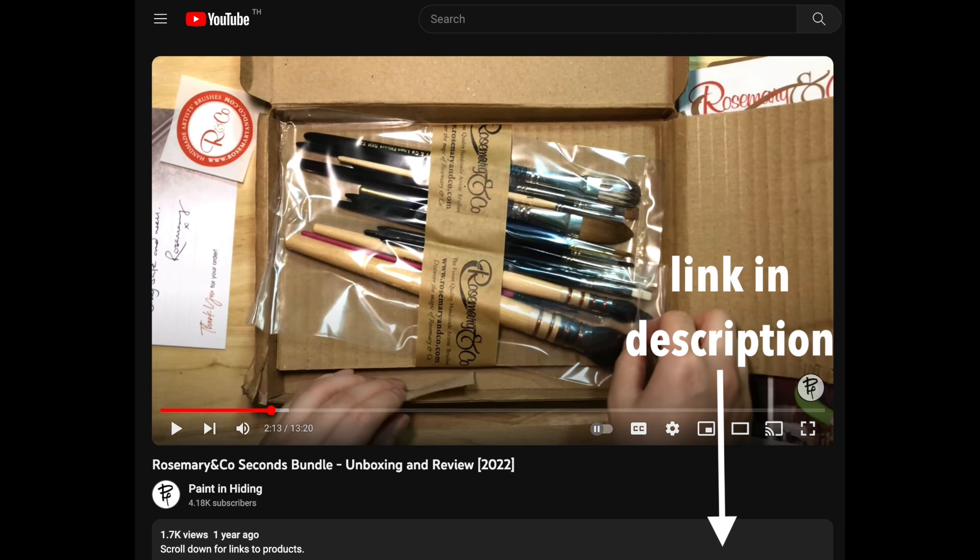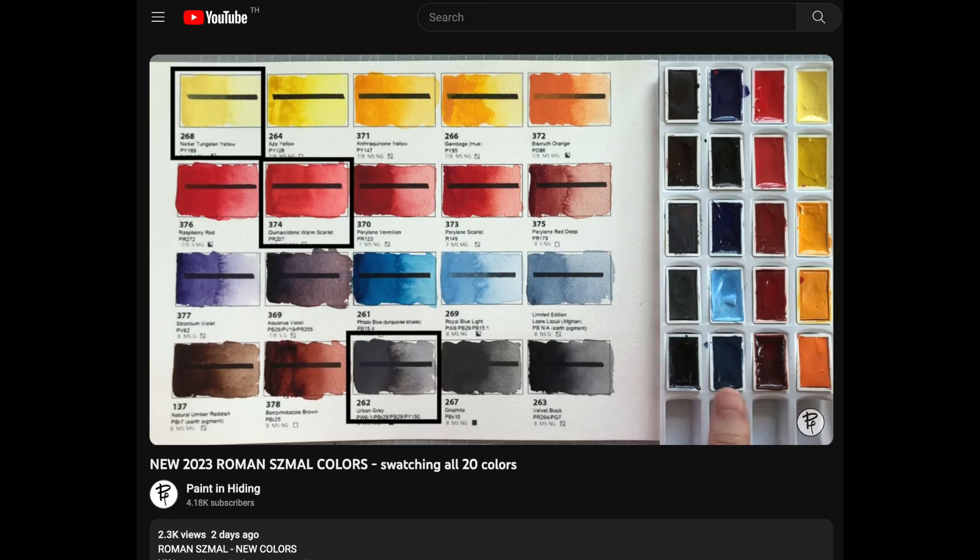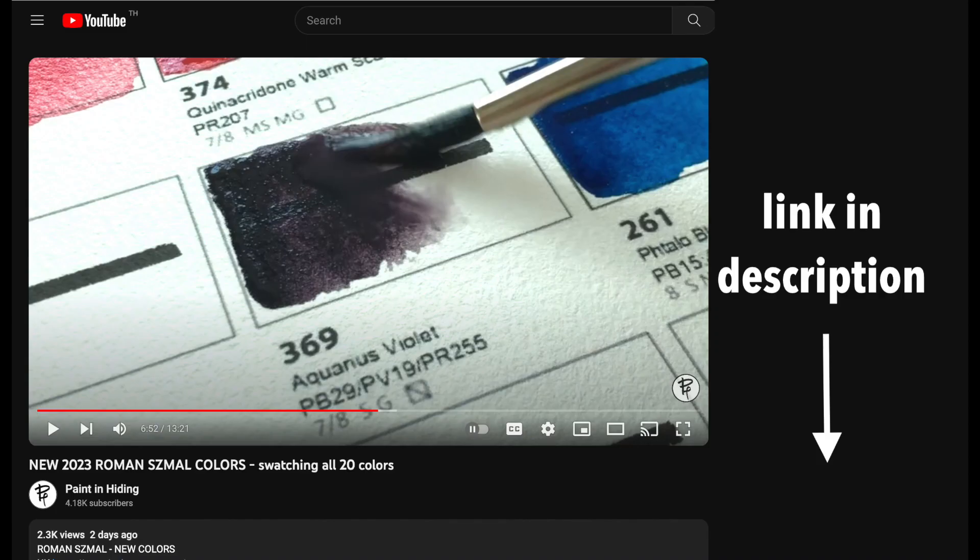So that's that for Rosemary. While we're here, I also wanted to mention that Roman Szmal watercolors are currently on sale at Jackson's. The new colors are included as well. If you don't know which to pick, check out my video where I showed close-up swatches of each color.